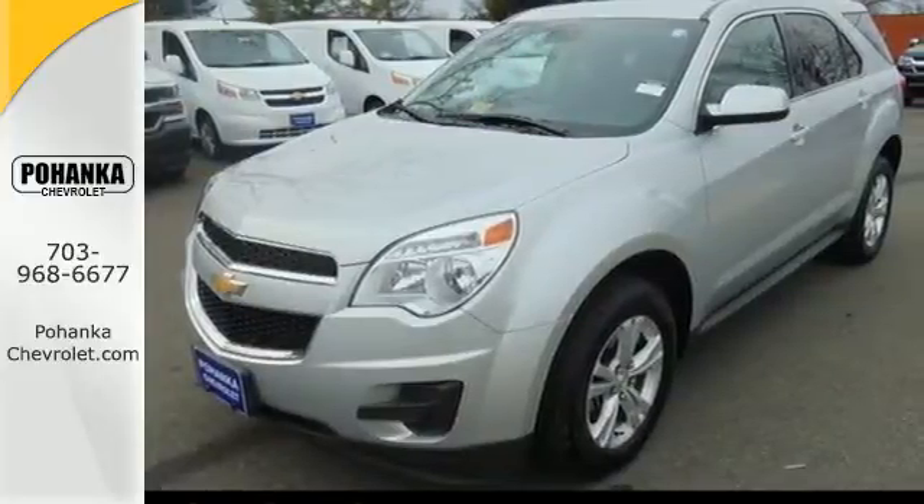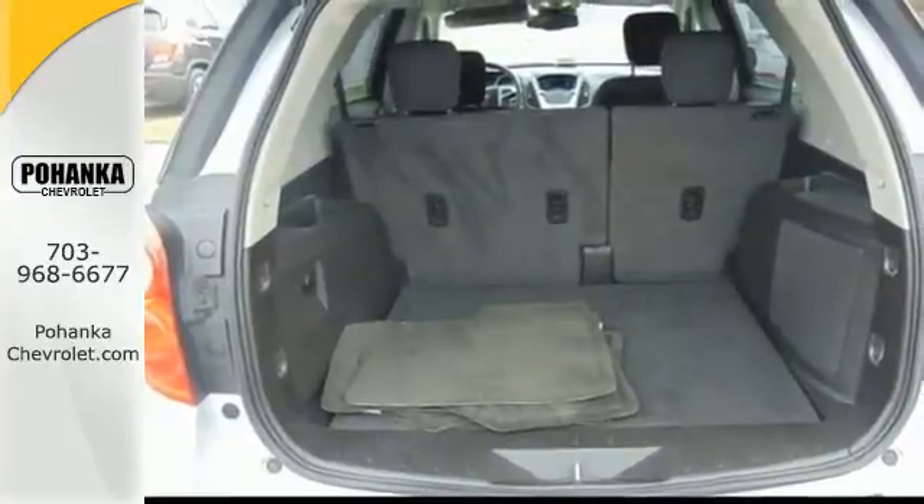And Stabilitrack, fully automatic headlights, and multiple airbags offer protection against the unexpected.